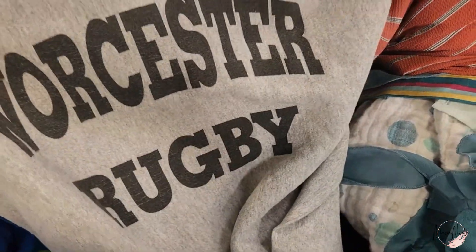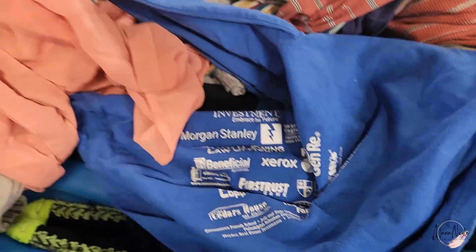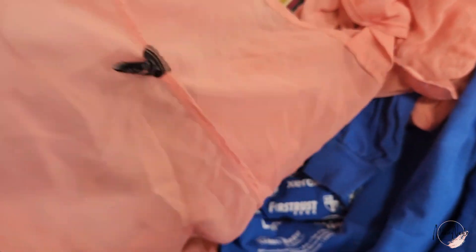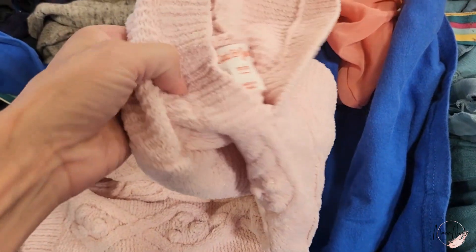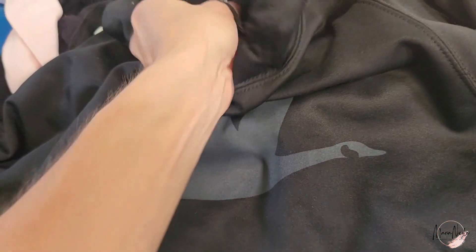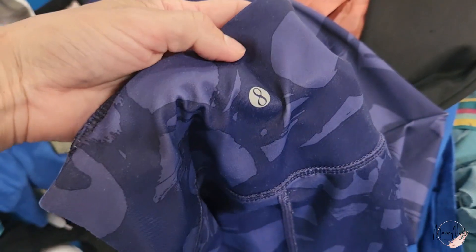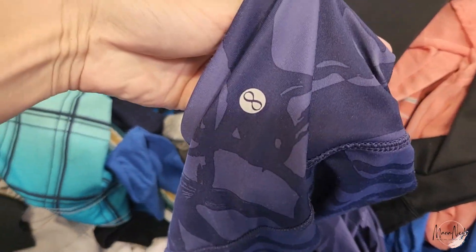Nothing much right off the bat at this location. I know you guys see on YouTube people finding amazing things at the bins, but honestly, this is what it is most of the time. It's little holes, a lot of Target Cat and Jack kids clothes, Walmart, Old Navy — but then you stick around long enough and you usually find some really good things. So for me, that's worth it. I have a lot of fun doing it. It's kind of the adventure for me.